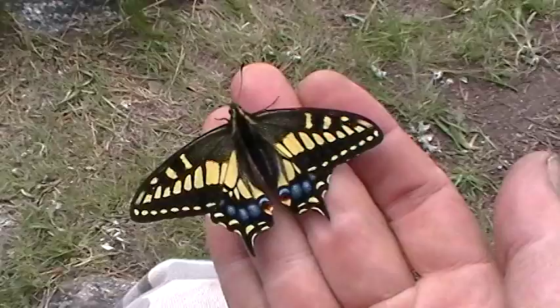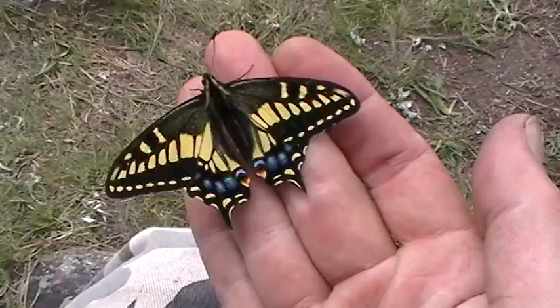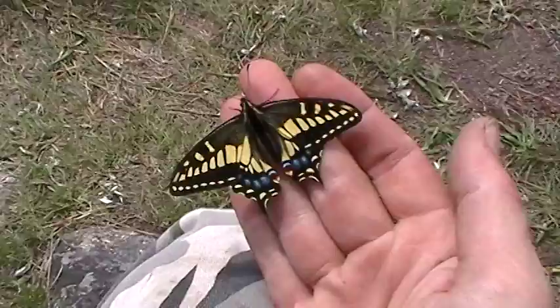Sorry about the camera being a little shaky. As I mentioned in another video, I forgot my damn tripod. I haven't rigged up anything yet — been busy getting everything else set up for the camp.